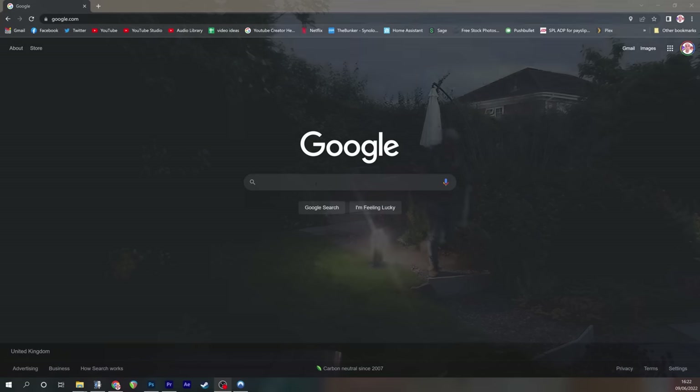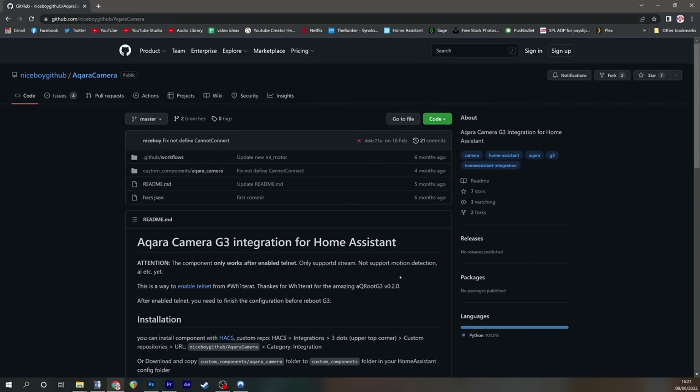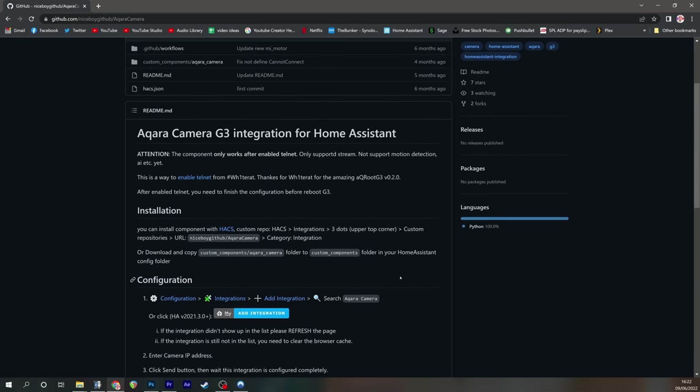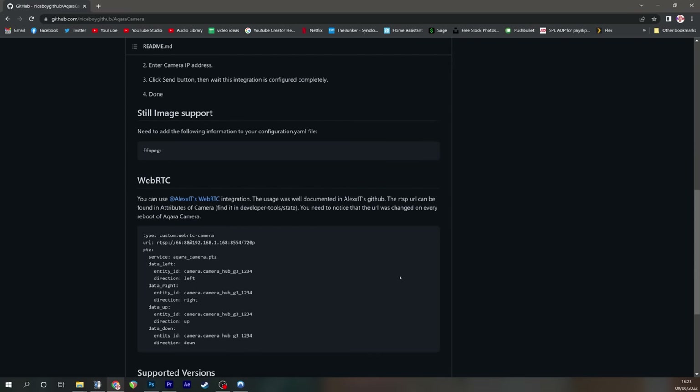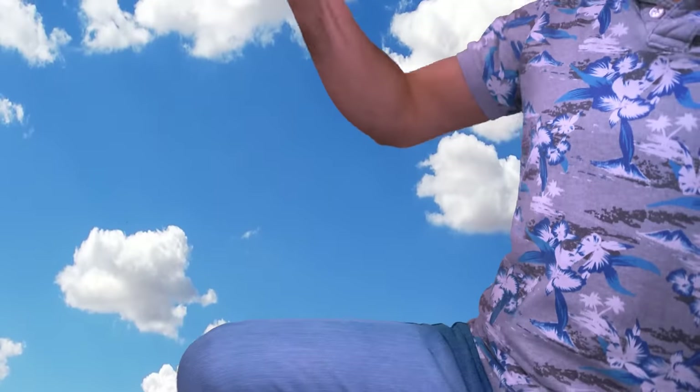It's worth mentioning that RTSP is not supported by this camera by default. However, a quick Google search shows that people have hacked this camera quite easily to make RTSP work and even get it working in Home Assistant. HOME ASSISTANT!